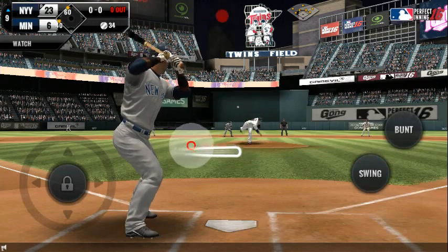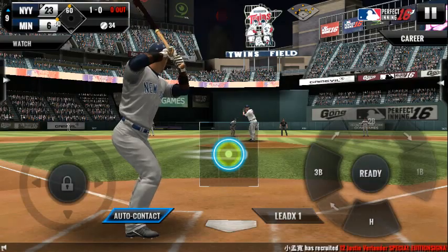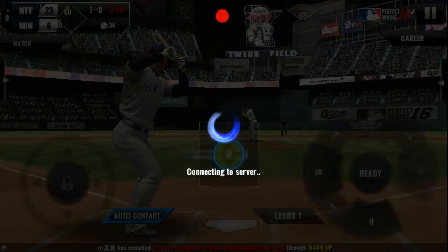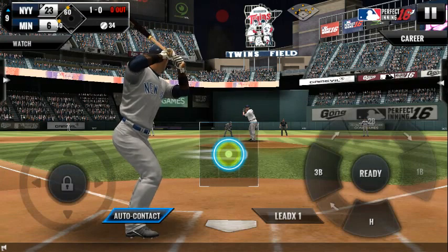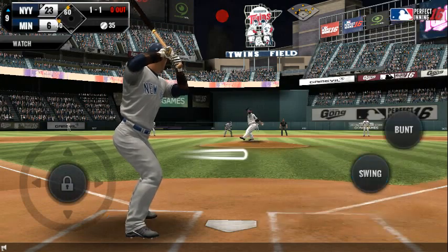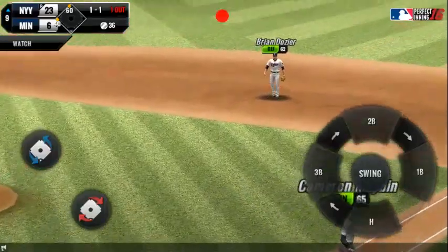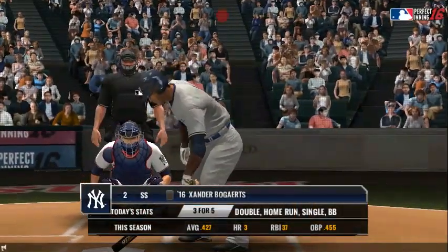He delivers. Takes the pitch for a ball outside — ball one. He delivers — perfect pitch for a strike. One and one. Ground ball — he tracked that one right off the bat. One out, and now two in scoring position at second and third.